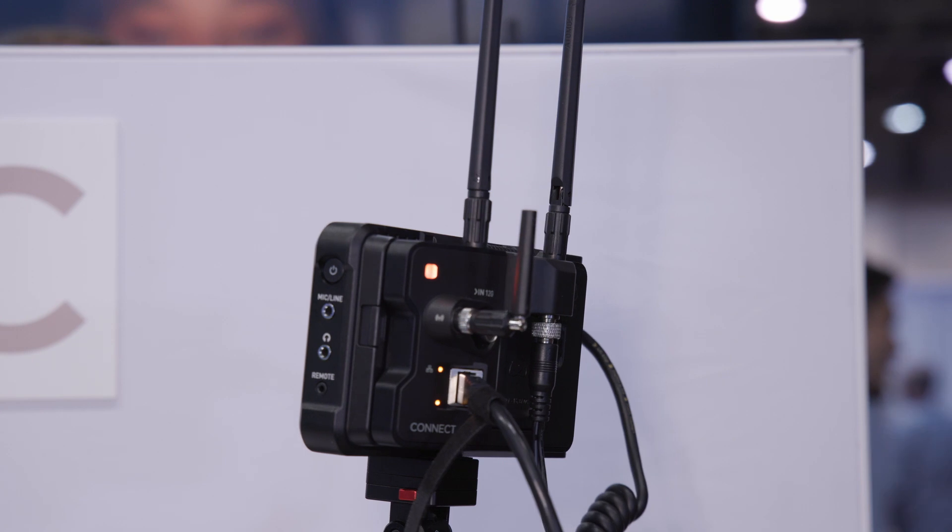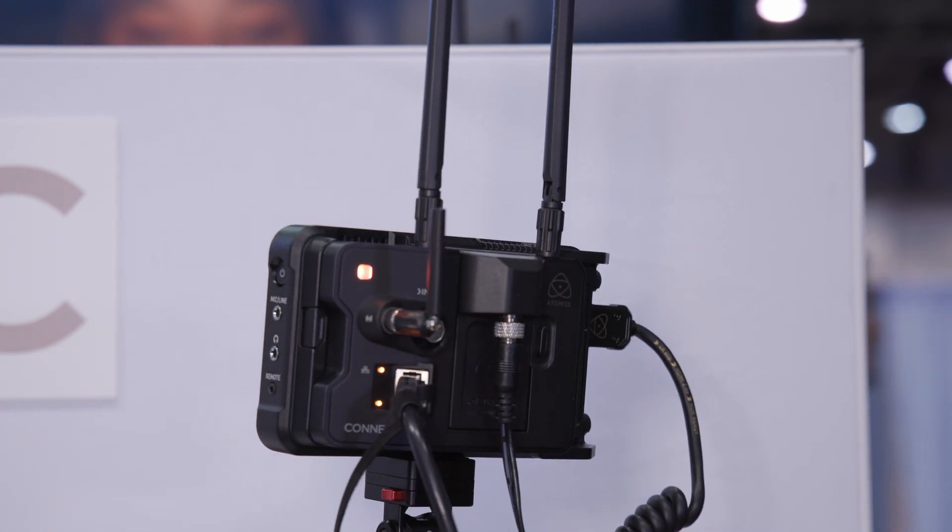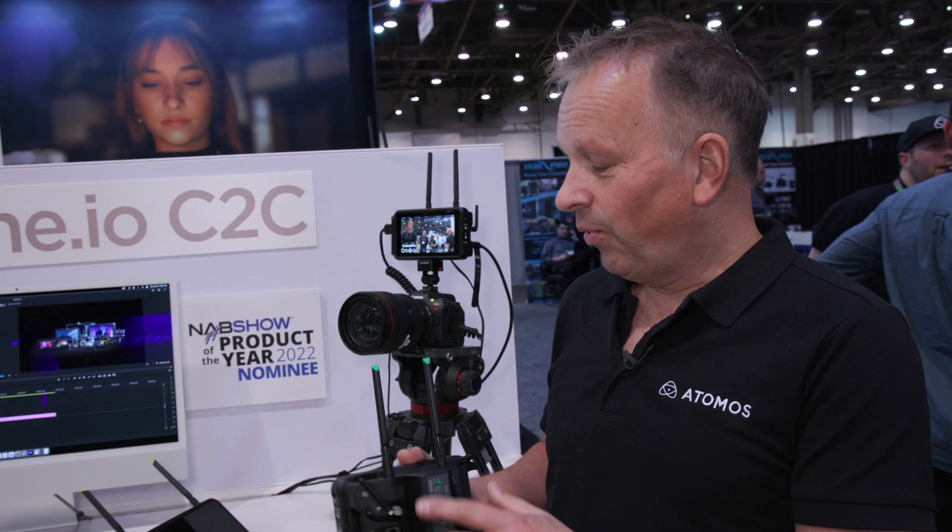This gives us a complete gateway to a connected cloud workflow. When we say these devices can connect to the cloud, cloud is obviously quite a generic term. What we mean here is that we can connect all of our Atomos devices to the Atomos Cloud Studio.